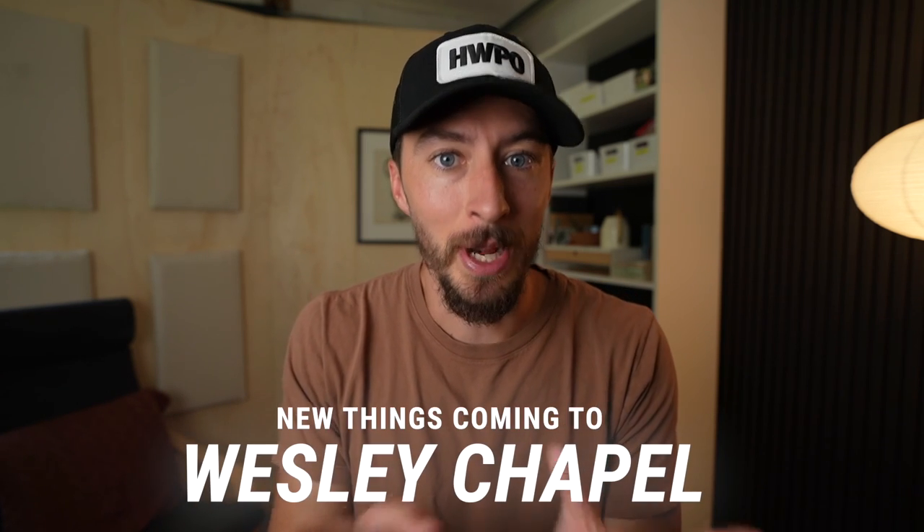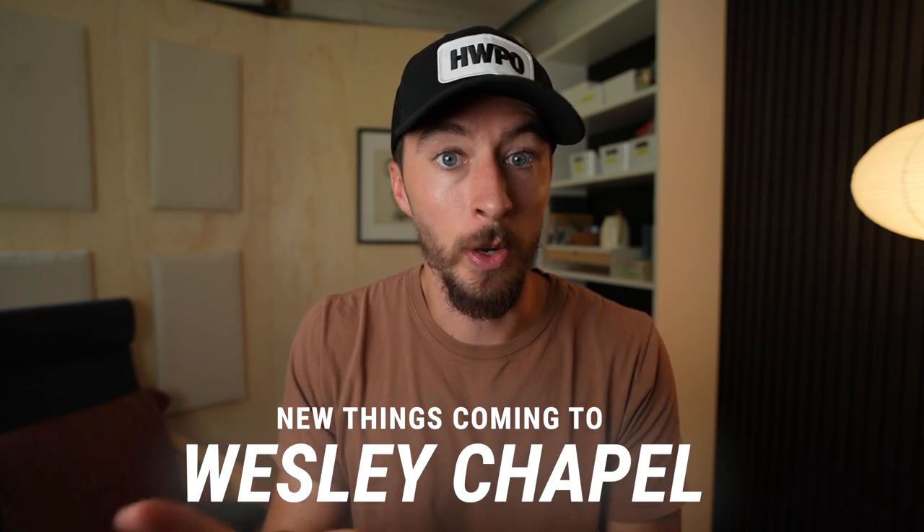Today let me share some of the new things coming to Wesley Chapel. Wesley Chapel is a suburb on the northeast side of the Tampa area.